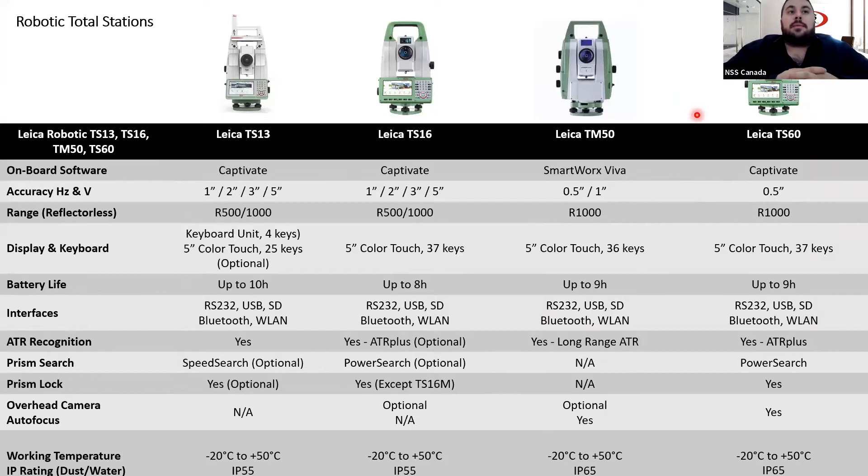Let's look at the different models Leica offers. We have essentially three models for the Leica robotic total station and one monitoring total station. The three models are the TS-13, the TS-16, and the TS-60. They're all running Captivate software. You can get different angular accuracies. The TS-60 is probably the Cadillac of the robotic total stations. Your range can be R500 or R1000. They all pretty much come with a touchscreen keyboard. The TS-13 can actually be purchased with no screen at all — you'll just be connected to a CS-20 data collector.